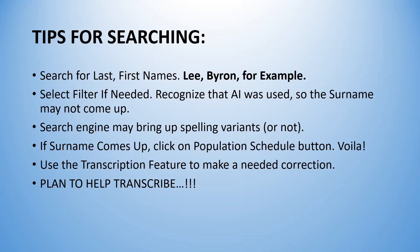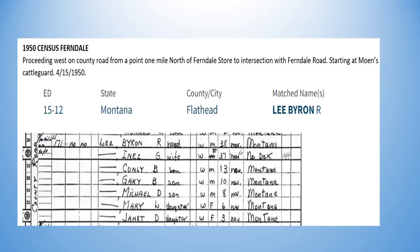Here I am in the 1950 census for Ferndale, a little crossroads area in Lake County, Montana. My dad, Byron R. Lee, is listed as head, born in Montana. My mom, Inez G., was born in North Dakota. My oldest brother Con was 13, just graduating eighth grade; Gary B. was 10, almost 11; Michael D. was eight; my sister Mary — we really call her Susie — was six; and there I am, Janet D., three years old, about to turn four.